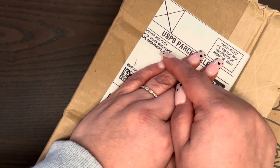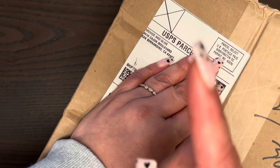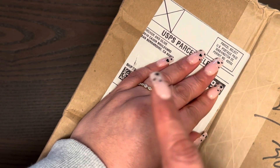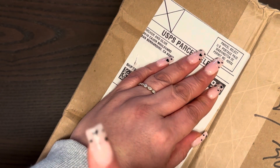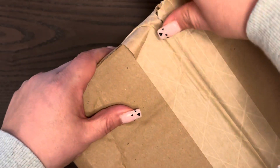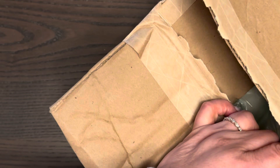Hi guys, welcome back to my channel. Today I have an order from Archer and Olive. I placed this order during their warehouse sale and I know I got a mystery bundle and I think a cover. Let me show you what I got, because this box has been sitting here for about three days — it's a long time for it to just be chilling.